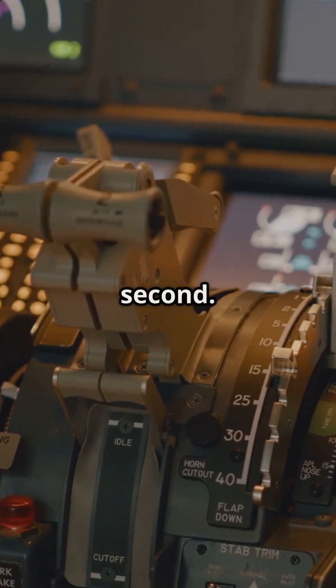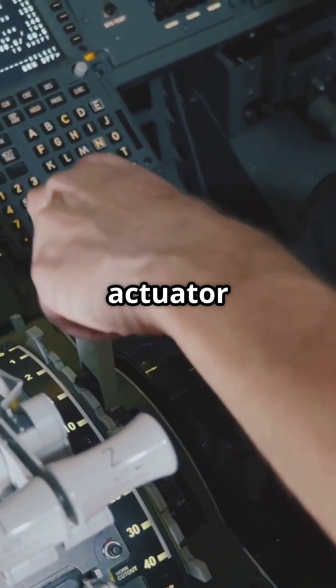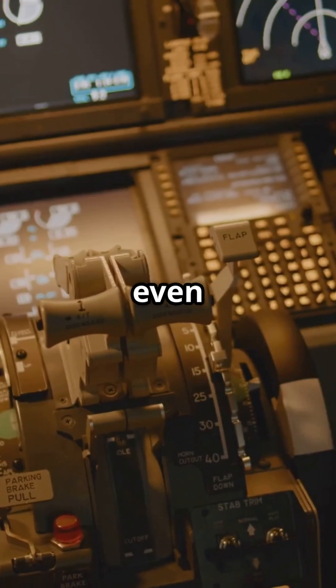250 adjustments every second. Triple redundant flight computers. Instant compensation for actuator drift. Stability, even in manual flight.